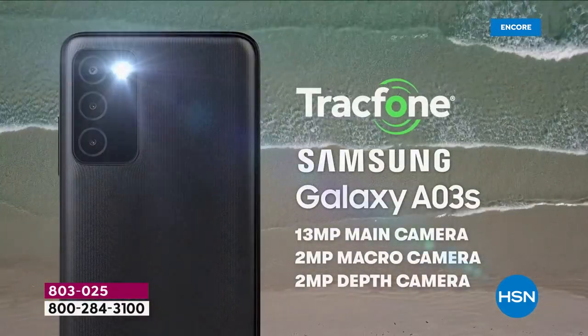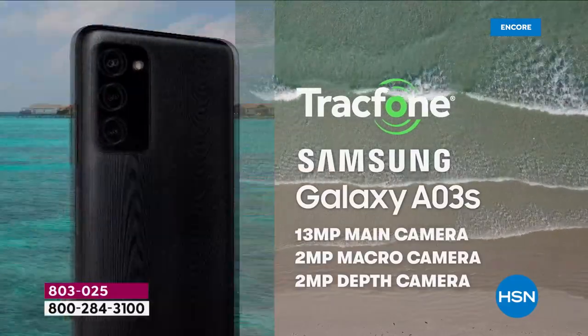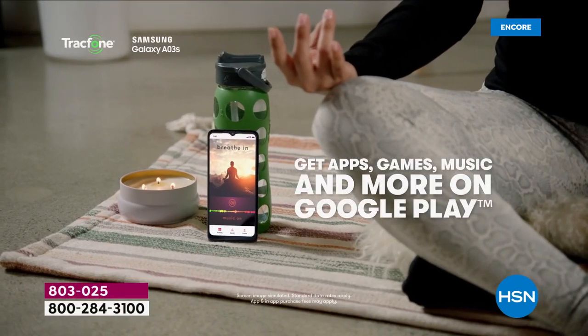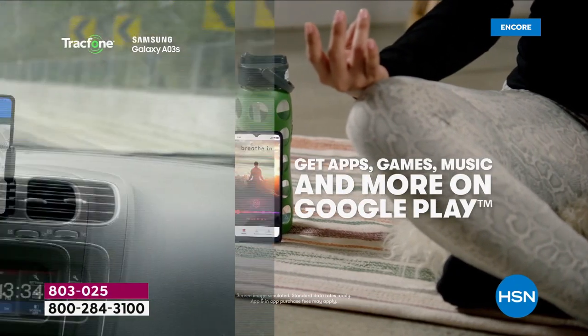We'll talk about all the things that we can now do with the latest, greatest Galaxy A03s, the brand new one, launching tonight for the very first time on HSN.